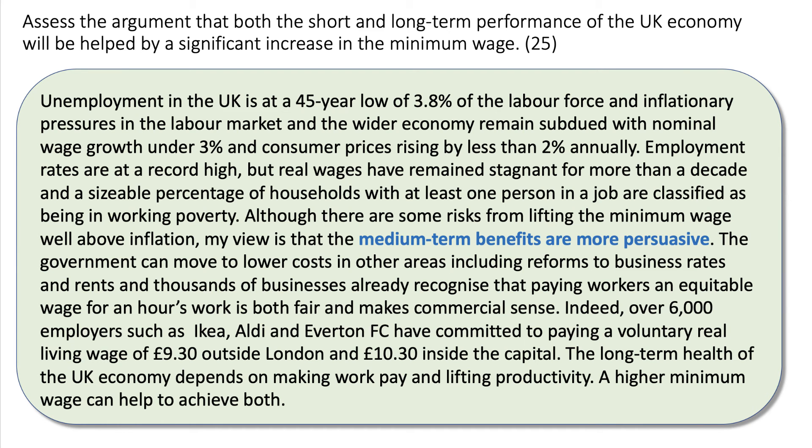Crucially, in a 25-mark essay, you must produce a final reasoned judgment. Unemployment in the UK is at a 45-year low of 3.8%. Inflationary pressures in the labour market remain subdued — wages growing by less than 3%, inflation less than 2%. Employment rates are at a record high. But for most people, real wages have been stagnant or falling for more than a decade, and many households with at least one person in a job are classified as being in working poverty. The UK economy is performing well on unemployment and inflation, but has a high problem of working poverty. Therefore, although there are some risks from lifting the minimum wage, the medium-term benefits are more persuasive.